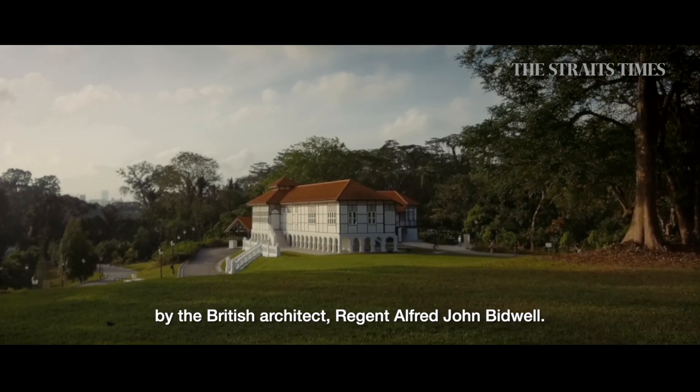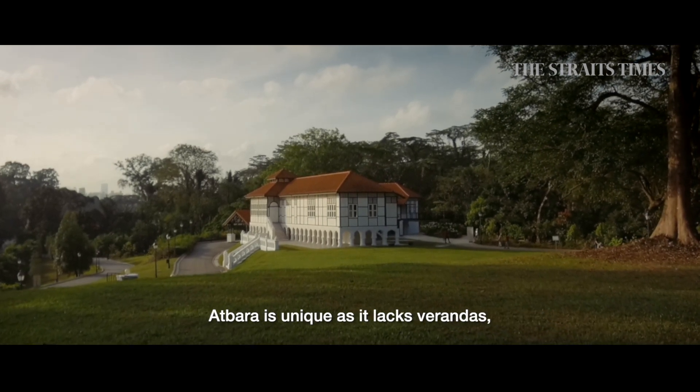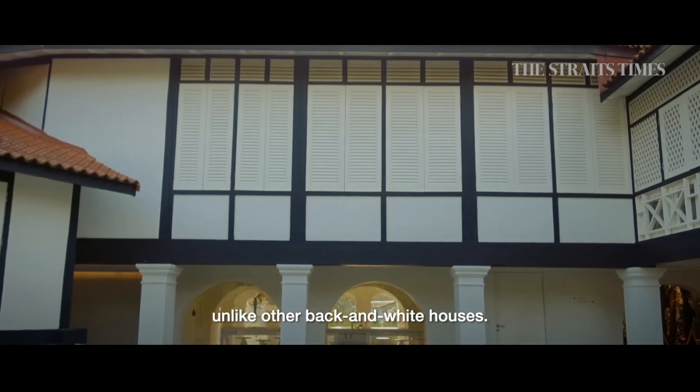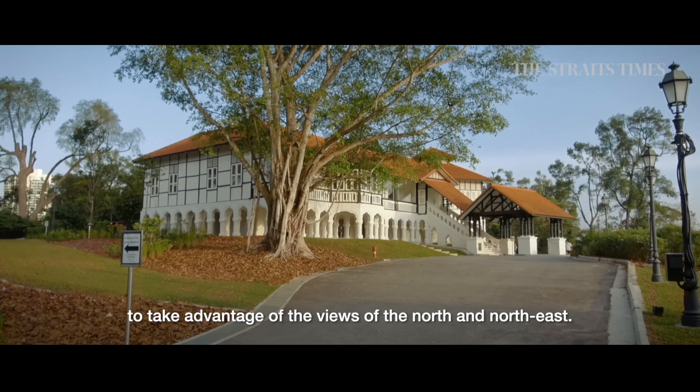At Barrow was built in 1898 by a British architect named Regent Alfred John Bidwell. At Barrow is unique in the sense that it lacks verandahs compared to other black and white houses, and it also has an asymmetrical L-shaped plan to take advantage of the views from the north and northeast.